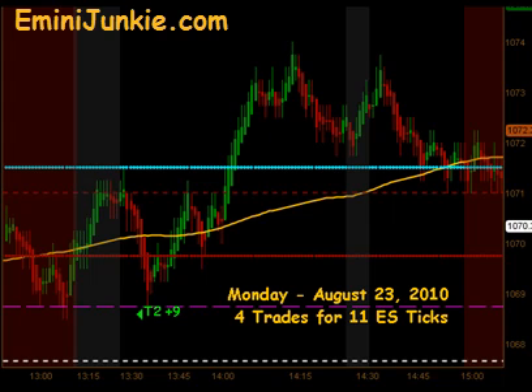All in all, a pretty good day — 4 trades, 11 ES ticks. I want to thank you for watching. For more details on this plan, including all the chart setups, or to join our live trade video newsletter, please visit eminijunkie.com or simply click the link at the top of the screen. Thanks and make it a great day.